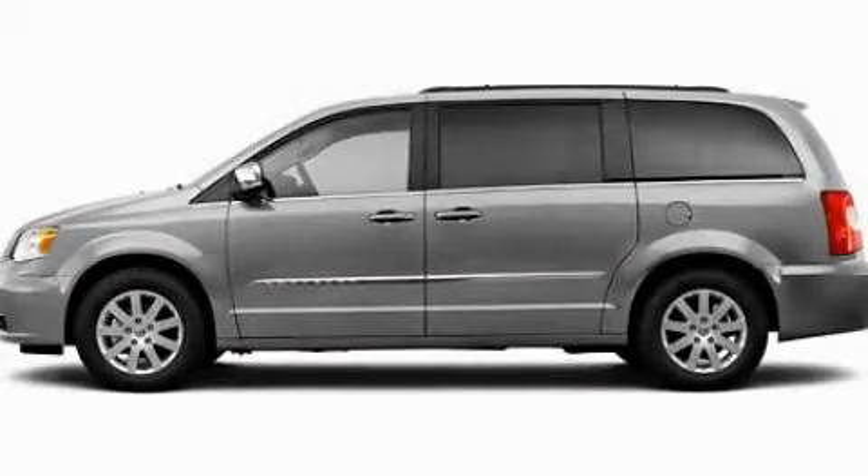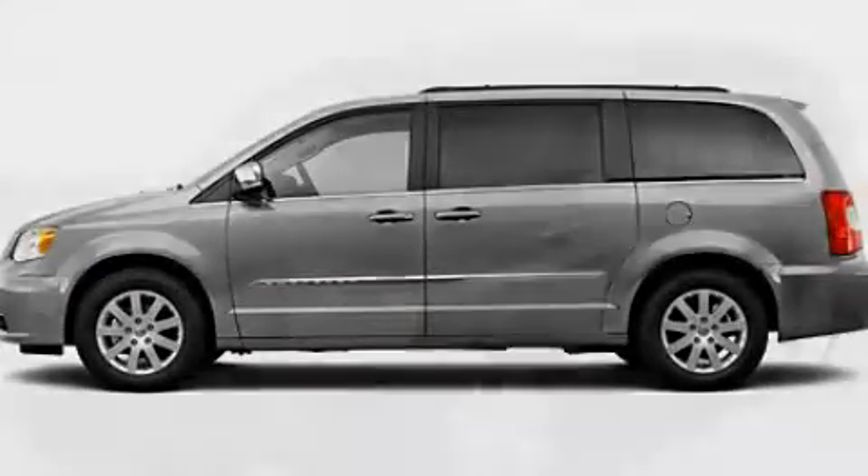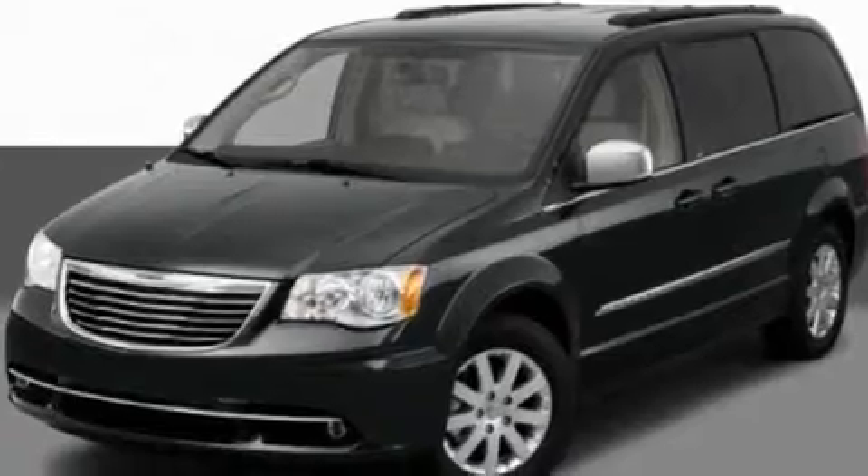This is a 2011 Chrysler Town & Country, a vehicle that can carry what you need so you can drive comfortably.